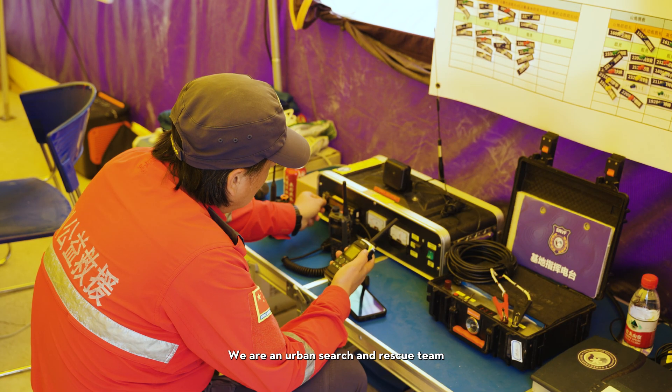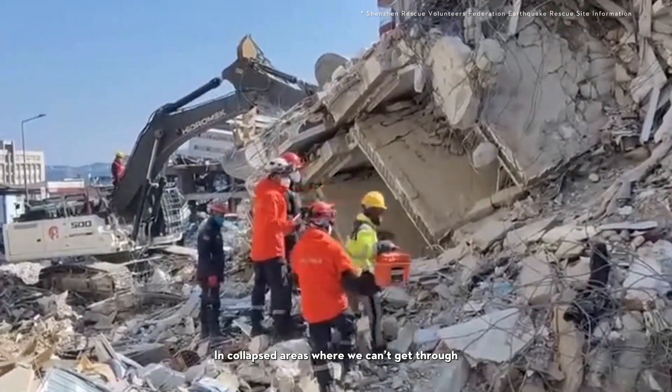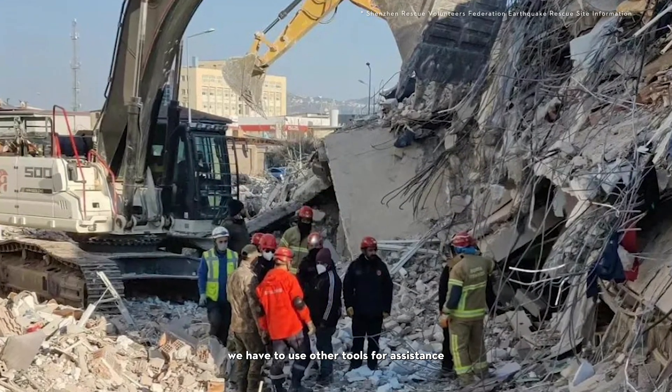We are an urban search and rescue team, mainly doing earthquake rescue. In collapsed areas where we can't get through, we have to use other tools for assistance.